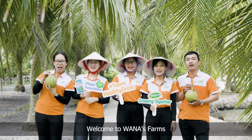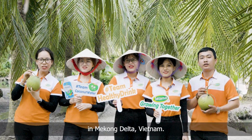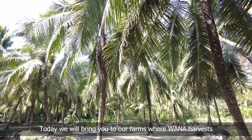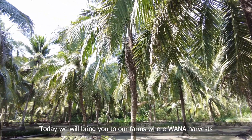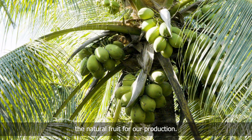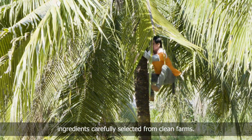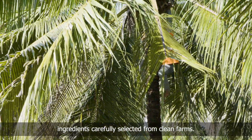Welcome to Wanam Pham's in Mekong Delta, Vietnam! Today, we will bring you to our farms where Wanam harbors the natural food for our production. Our finished perfect product, all the way into fresh ingredients carefully selected from clean farms.